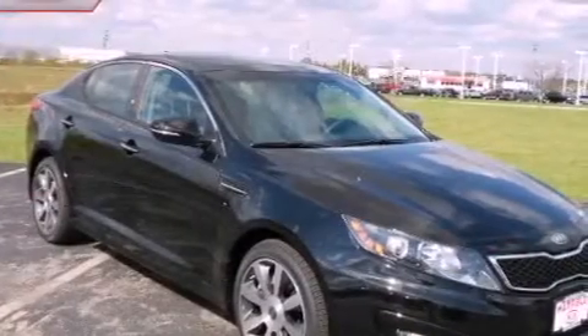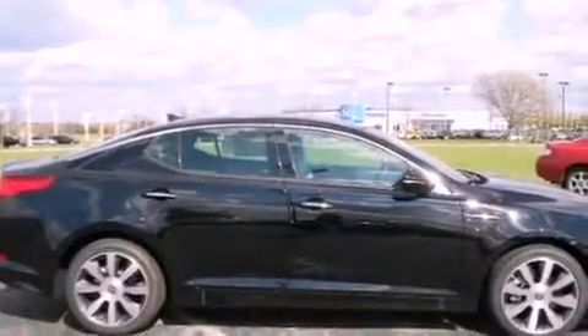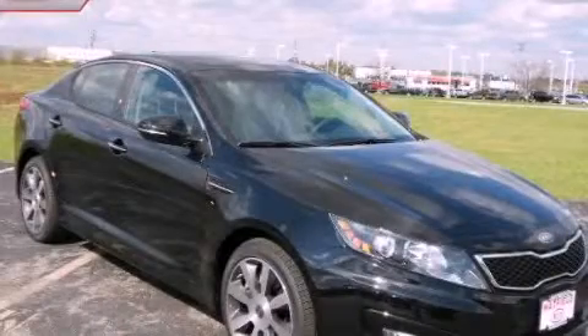With an EPA estimated rating of 34 miles per gallon on the highway, this vehicle is clearly a fuel-efficient choice. This vehicle won't last long at this price — call and arrange a test drive now.